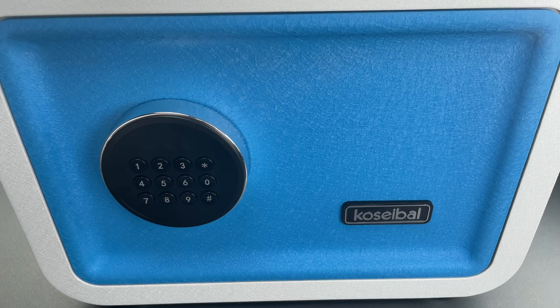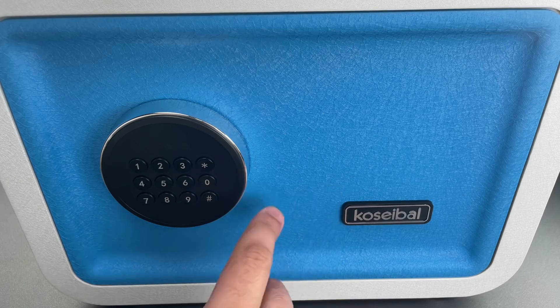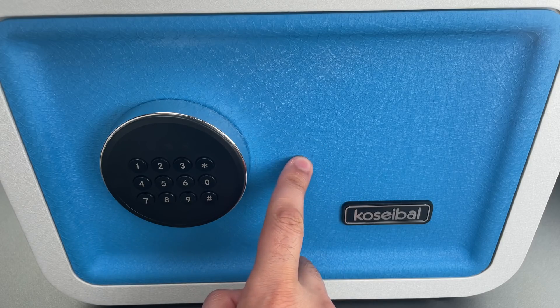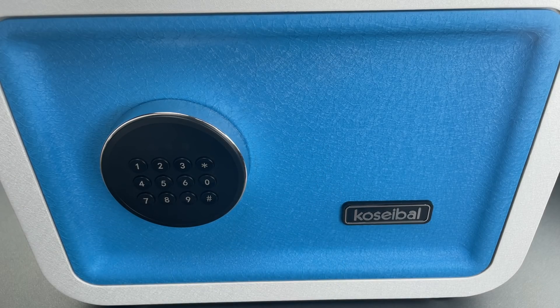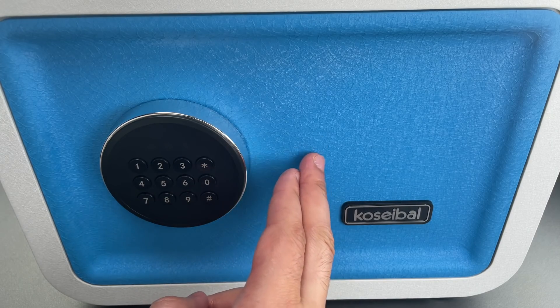This is the Lockpicking Lawyer, and what I have for you today is a Kosibel brand home safe. You'll note this one is painted a somewhat fruity color scheme, presumably so it'll be less of an eyesore in the home. Though I'll note that putting a safe in plain view is a really bad idea — ideally, finding the safe should be half the battle.